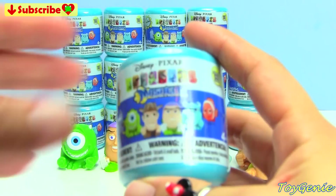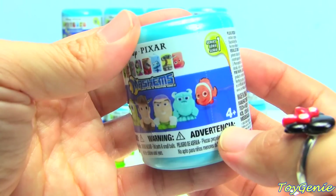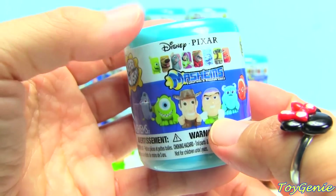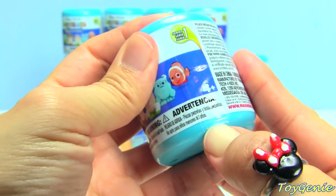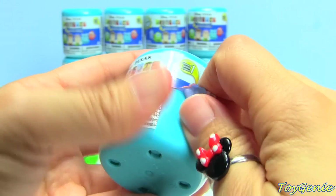So here we are. These are the Disney Pixar Mashems. And in Series One, the characters that you can collect are Nemo, Sully, Buzz, Woody, Mike, and Dory. So let's open this up and see if we can get a Nemo.